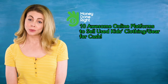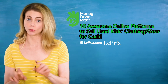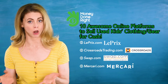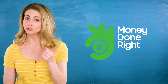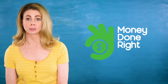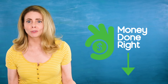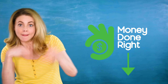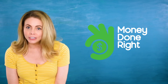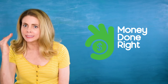Those are our 10 great places online to make some extra cash by selling your used kids' clothing and gear. If none of the above options work for you, check out these other sites: Laypr (formerly known as Snob Swap), Crossroads Trading, Swap.com, and Mercari. Have you tried any of these options or do you have questions? Let us know in the comment section below. Don't forget to subscribe to Money Done Right right here on YouTube so you'll be notified every time we upload a new video to help you save and earn money.